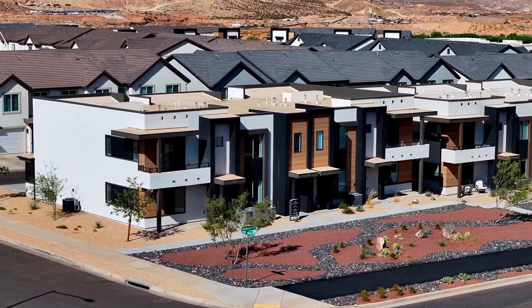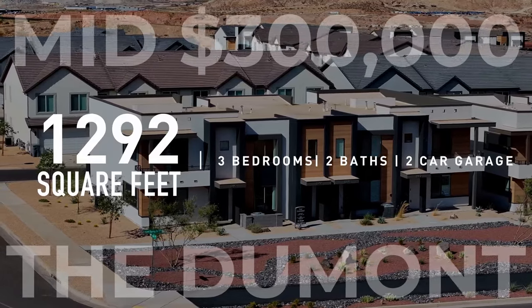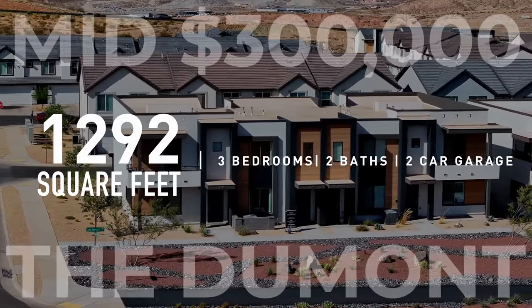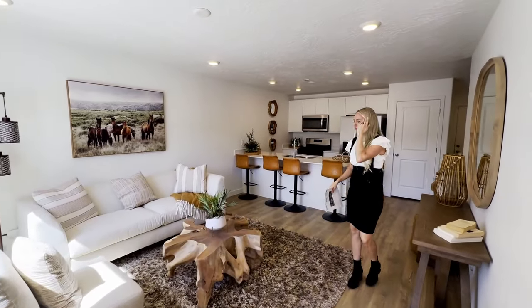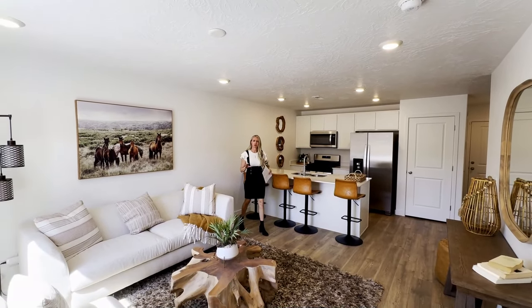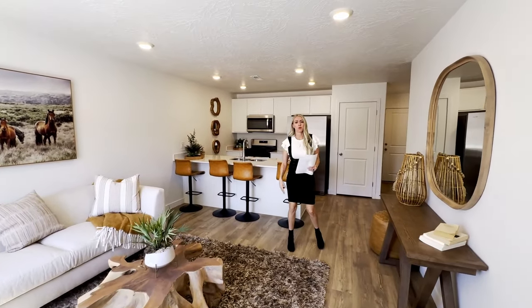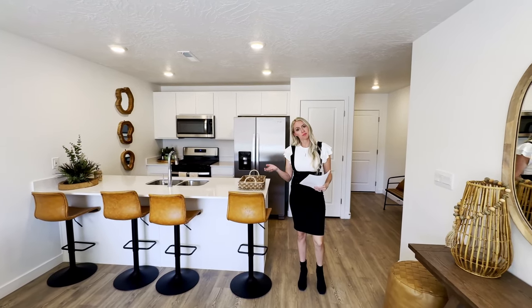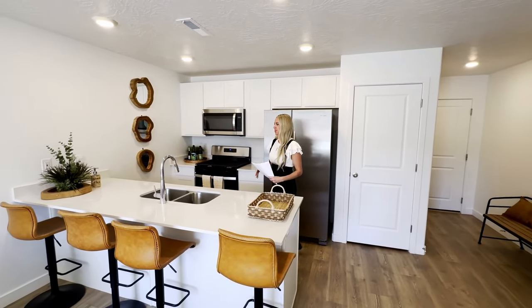This one is 488 square feet on the first floor, 804 square feet on the second floor. It is a three bedroom, two bathroom, two car garage, two-story home. Total square footage is 1,292. All of your bedrooms are going to be upstairs. The homes we're touring are furnished, so it gives you a good idea of the space. There are no current selections available — they're sold spec as-is, but they do have a designer that selects all their colors and finishes and they do a great job.